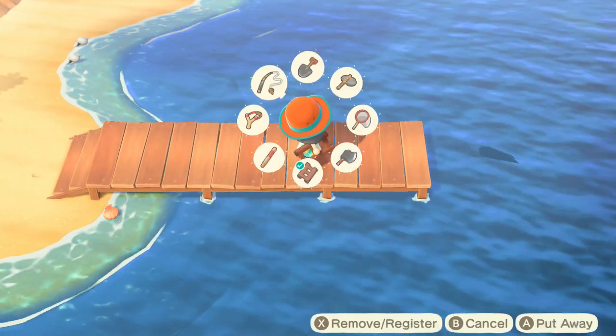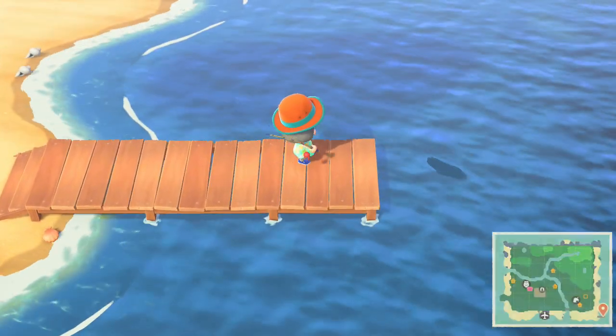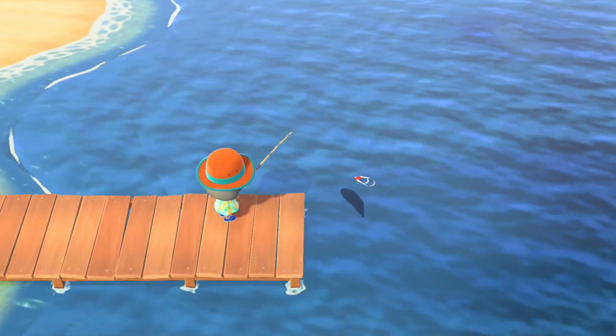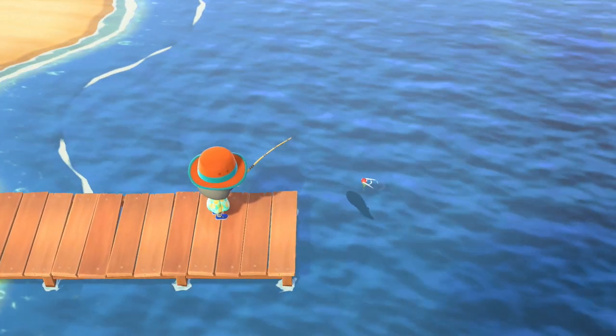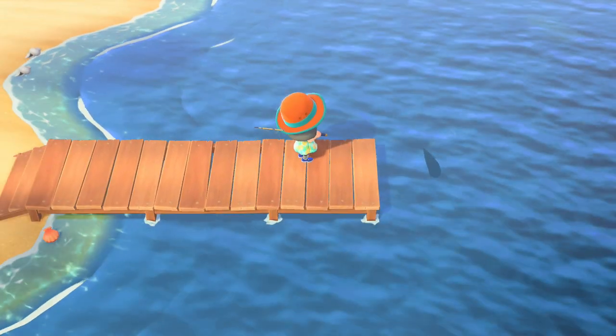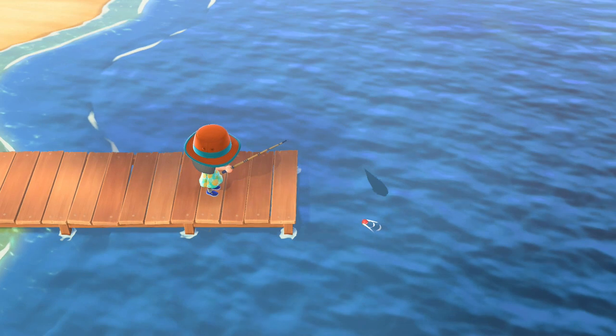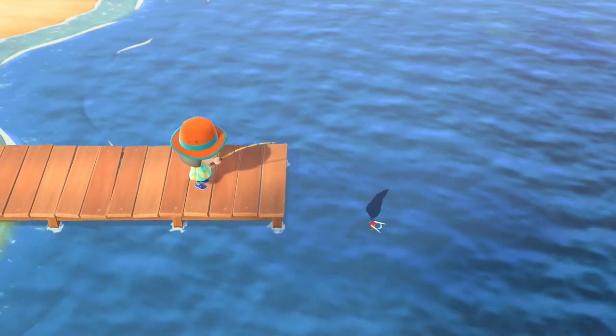Hey there folks, RennieMT here, and let's pick up a tuna in Animal Crossing New Horizons. The tuna can be found throughout the day. It is going to depend on your hemisphere, whether it's there or not. In the northern hemisphere, it's from November through April, and the southern hemisphere is the rest of the months, May through October.